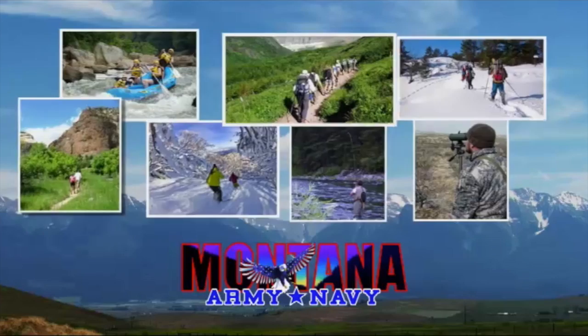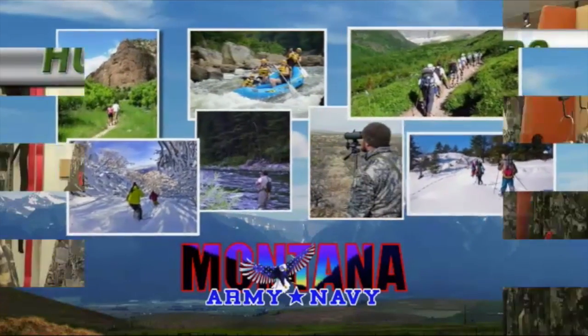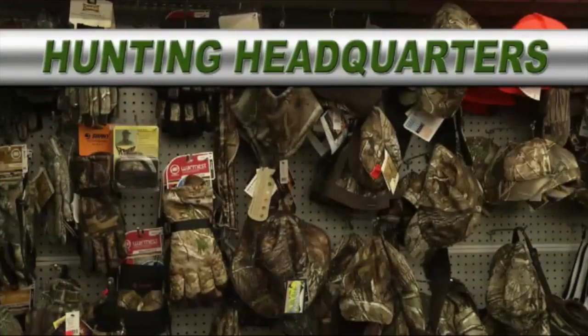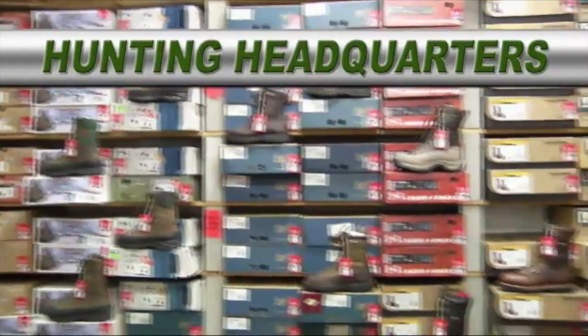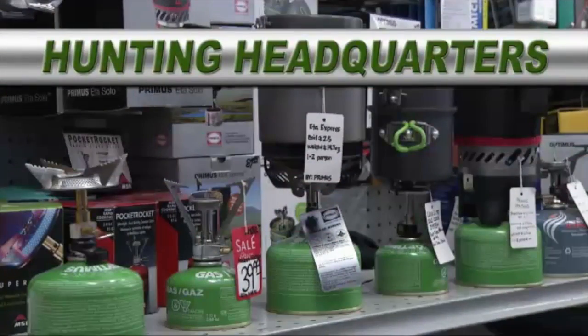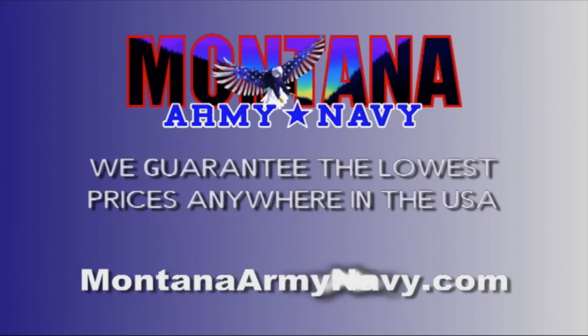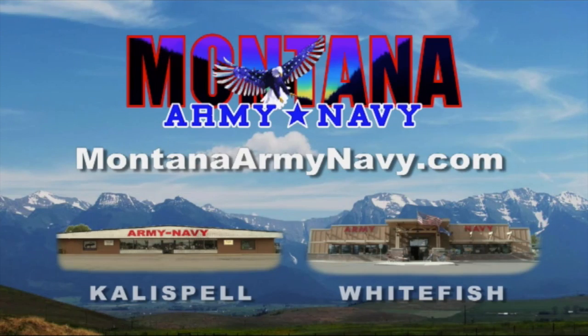Montana Army Navy is your hunting headquarters — the best place around when you're serious about saving money on the things you need to go hunting: knife sharpeners, wool gloves, backpacking meals, optics, socks, boots, insoles, stoves. It's a virtual hunter's checklist — all name brands and all at fantastic savings. On Highway 2 in Evergreen and Highway 93 in Whitefish. MontanaArmyNavy.com. Get it, get out, and live it.